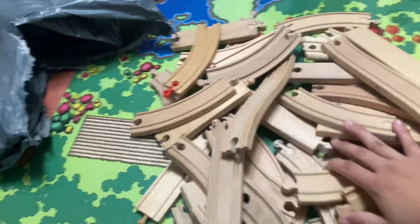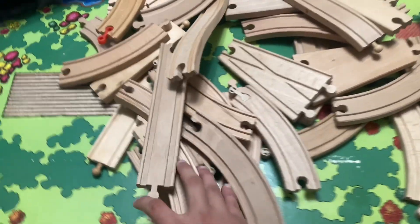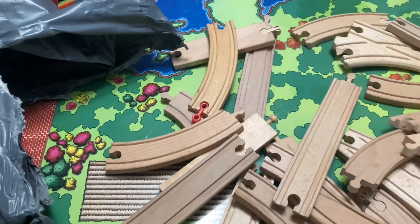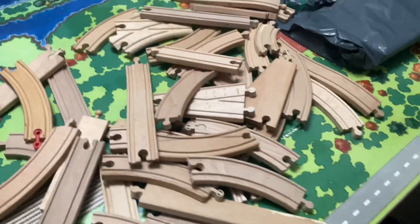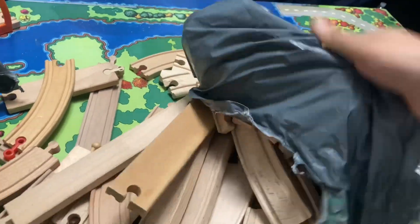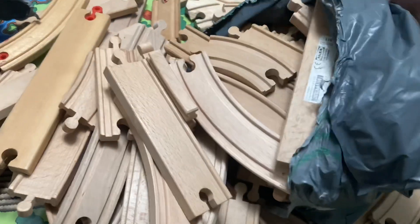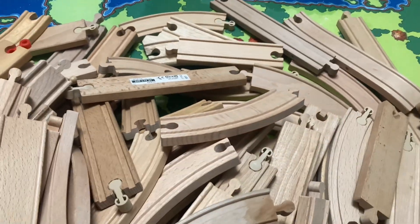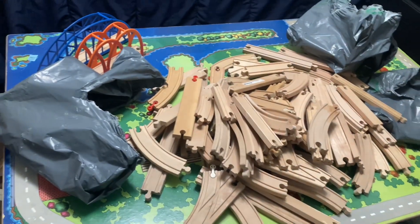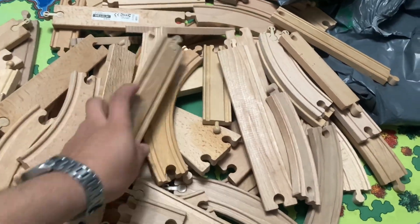A ton of tracks - even a V-switch! These are in really nice shape actually, I think I might keep these. Then we have one more, just one more bag left. Open this up and see what it is - you can see a lot more track. Wow, that's a lot of track I got! Pretty much almost takes up the whole play table right there. A ton of expansion tracks - I might keep them just in case.